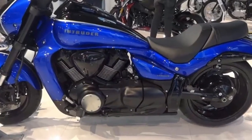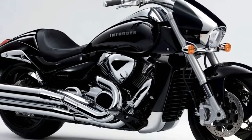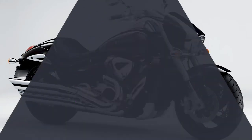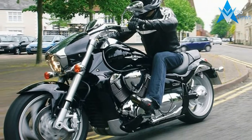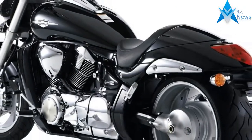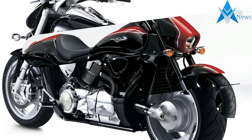The M1800R Boss Edition features the following: blacked out exhaust system, clutch cover, magneto cover, cylinder head covers, air cleaner cover and final drive case, handlebars, clutch and brake levers, handlebar switch cases, rear view mirrors, fuel tank, instrument cover, front and rear wheels, front and rear brake calipers, frame side covers, rear fender stays, side stand, steering stem clamps and front forks, and clear taillight and turn signal lenses.